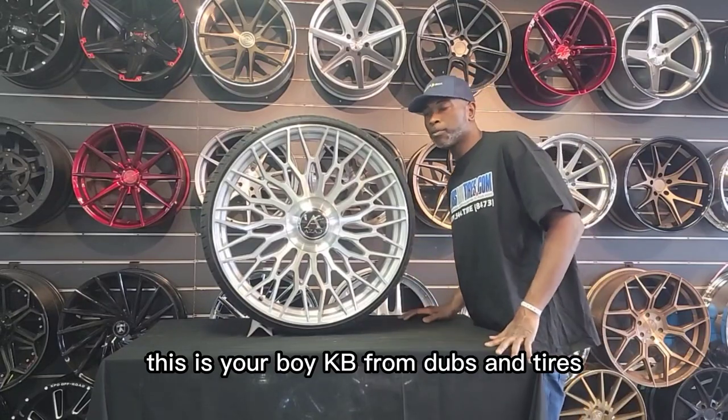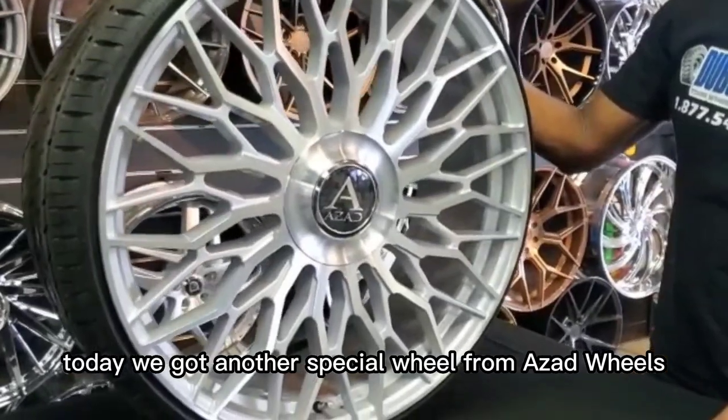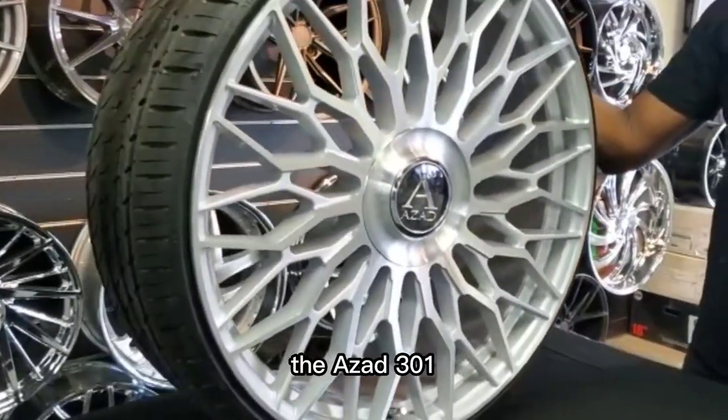This is your boy KB from Dubs and Tires with another volume of Wheel Life Chronicles. Today we got another special wheel from Azad Wheels, the Azad 301.